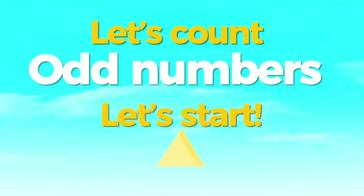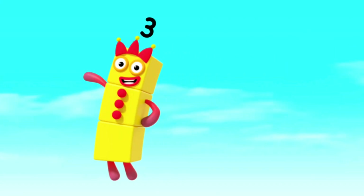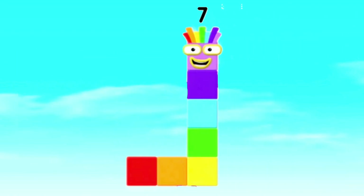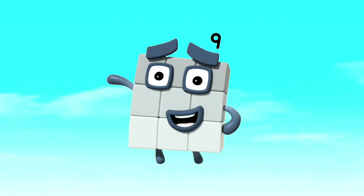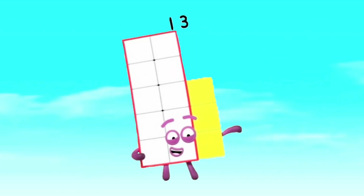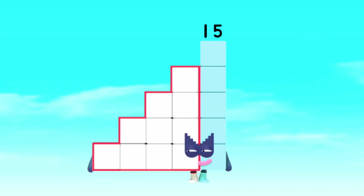And now, let's count odd numbers. Let's start. 1, 3, 5, 7, 9, 11, 13, 15.